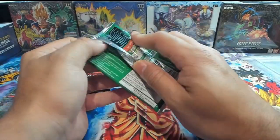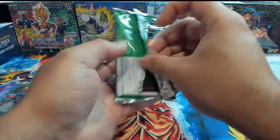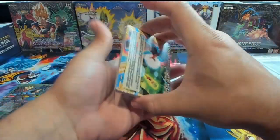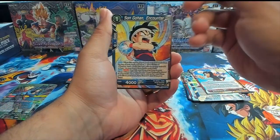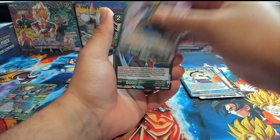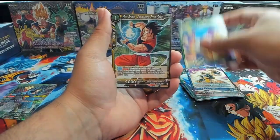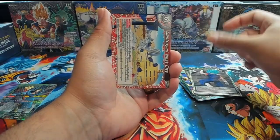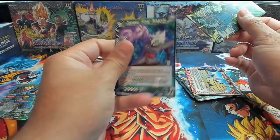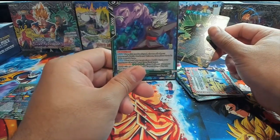We'll save the One Piece for last because, you know, it's One Piece. We have the Kamehameha Omen of Victory, Son Gohan, Goa Suu, Trunks, 18, Nappa. We have Surprise Attack — nothing in this pack — Mai, Protector of the People, and then Zamasu. This set is filled with nothing but Zamasu.